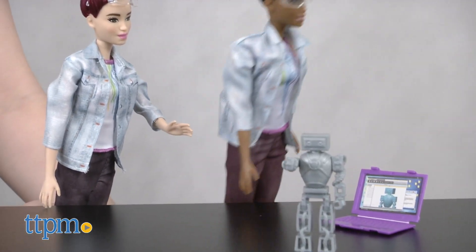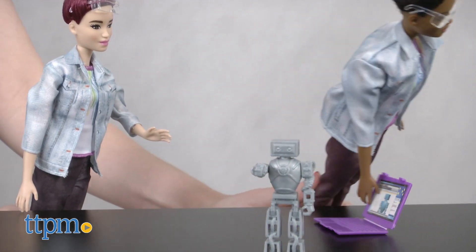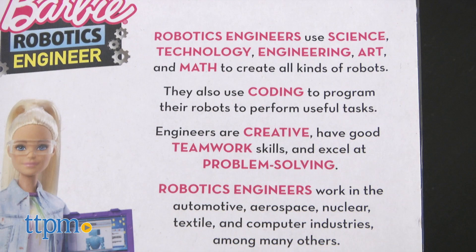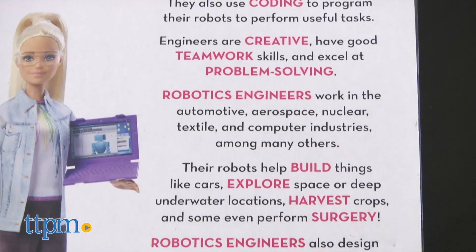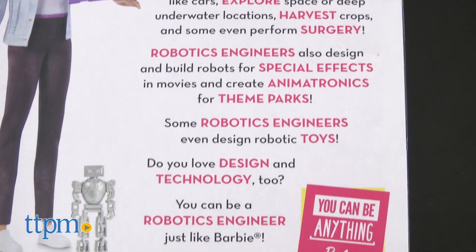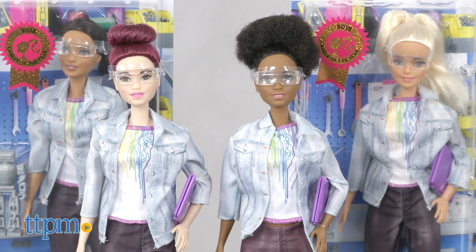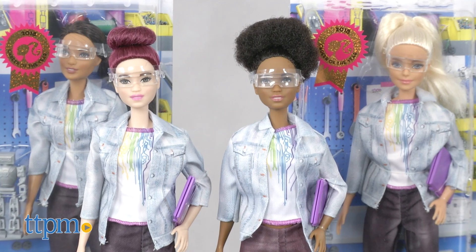So if you're looking to inspire the young girls in your life to be whatever they want to be and show them how cool a career in the sciences might be — especially one that can influence so many industries from movies to medicine to agriculture and more — check out the Barbie Robotics Engineer doll today. It's for ages 3 and up from Mattel.